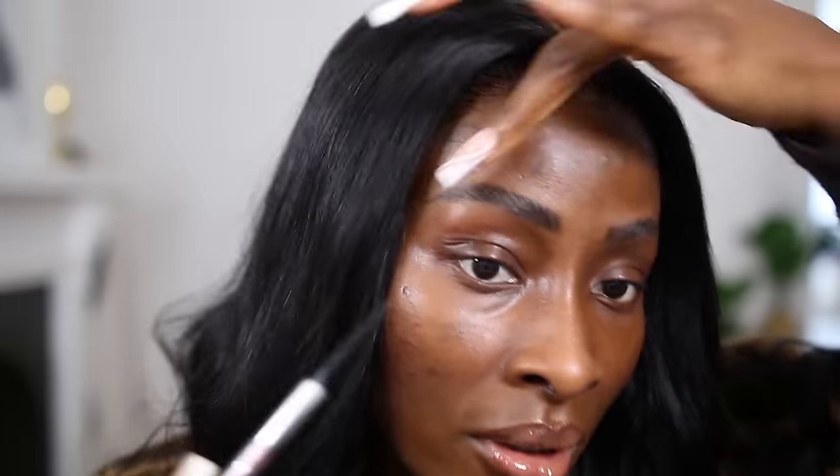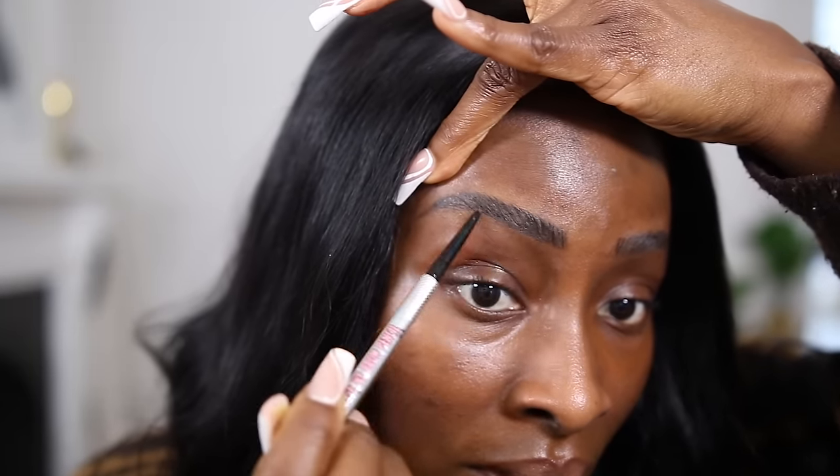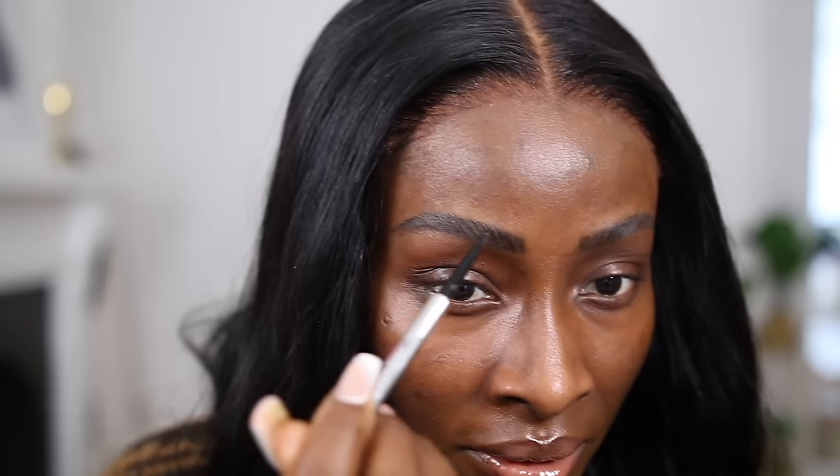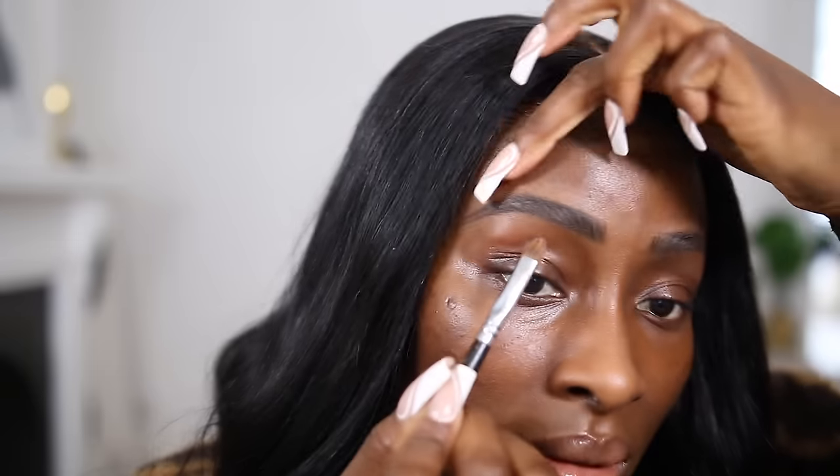Then I use the Benefit Precisely My Brow in shade four and just draw the outline of my brows. Then with my concealer — this is the Too Faced concealer in the shade Chestnut — I shape and outline the bottom of the brows.